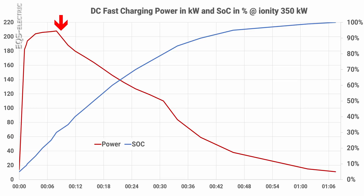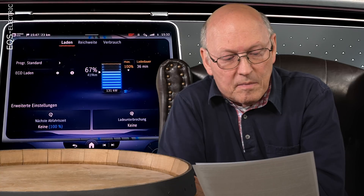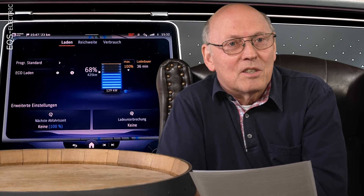Then power starts to drop in a light logarithmic decline until the EQS reaches 110 kilowatts at 31 minutes. At that point, the battery has reached 80% state of charge — the recommended normal charge limit. You can always charge higher by setting the limit to 90 or 100%. I set the limit to 100% to collect this data. For the next 20% from 80% to max, it took another 35 minutes — so 26 minutes to 80%, then 35 minutes for the final 20%.